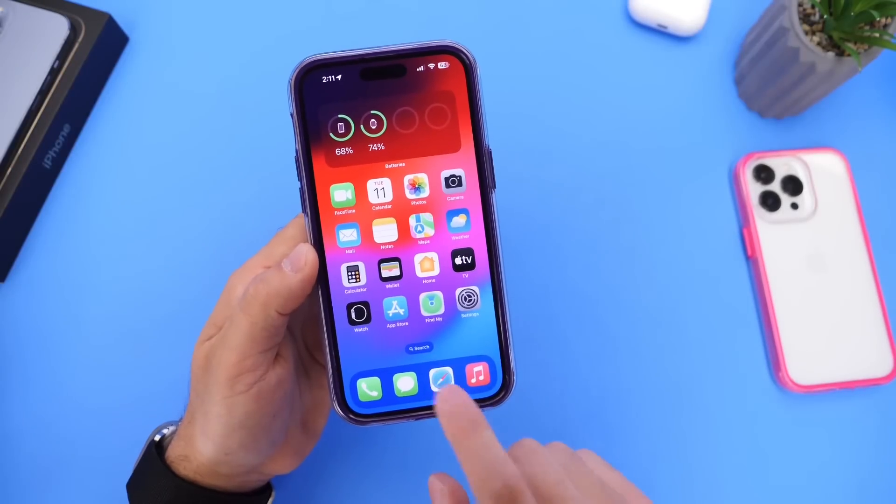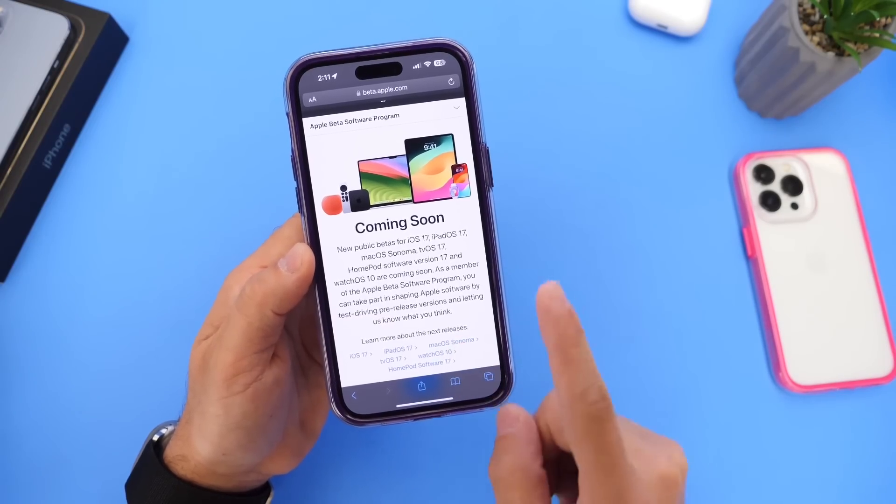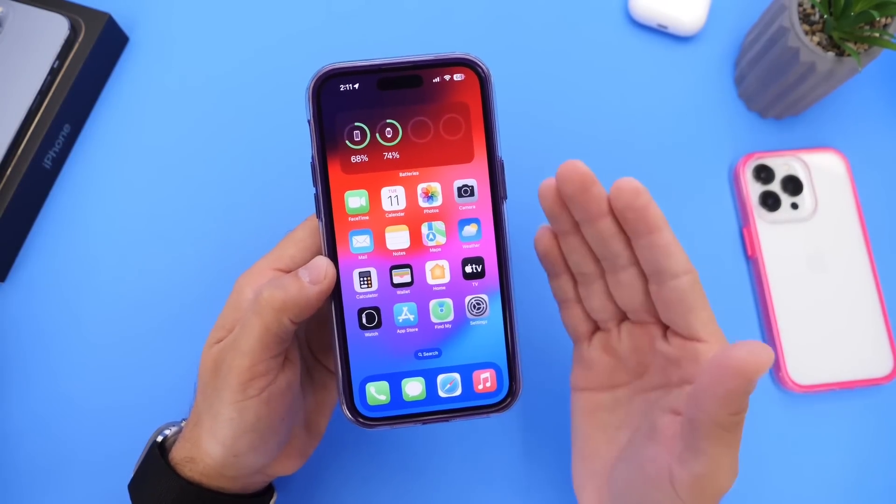Stay tuned for my follow-up videos, and stay tuned for when Apple releases iOS 17 Public Beta 1 — I'll be sure to update you on that as well. Thank you for watching, and I'll see you guys on the next one.